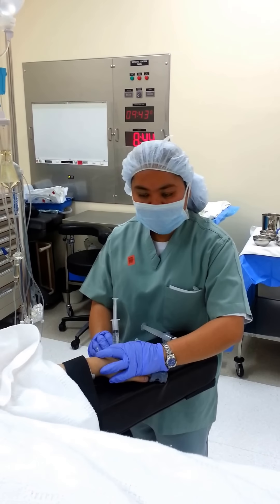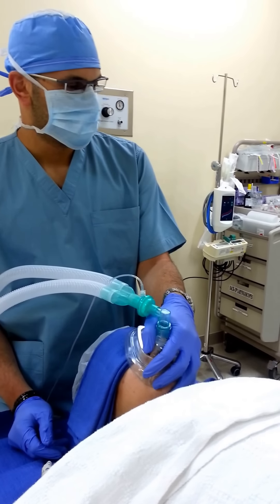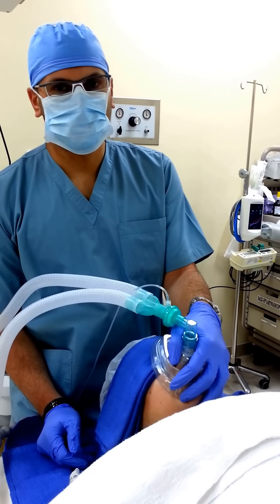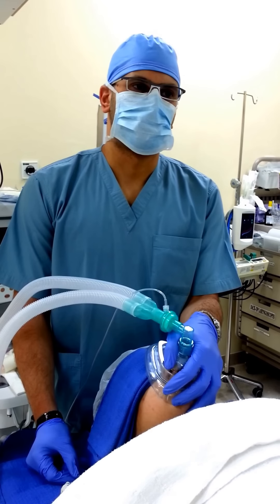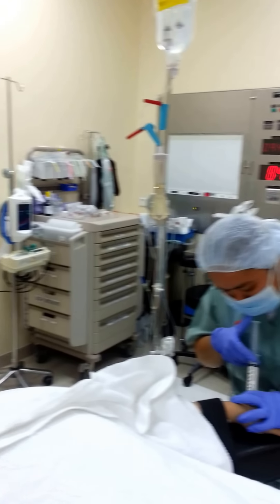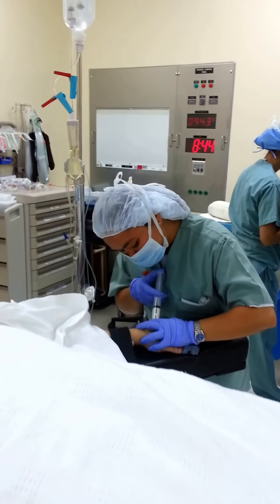After that, we are giving lidocaine 2%, 2ml. This lidocaine decreases the feeling of pain from the propofol, because propofol causes pain in the vein, like a phlebitis. We give 100mg propofol now. We're going to start our hypnotic agent, which is propofol.